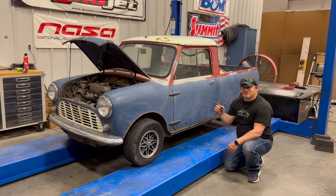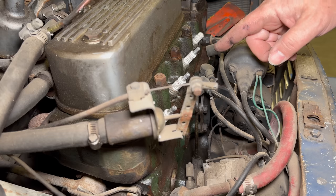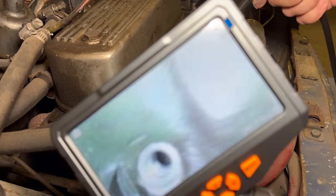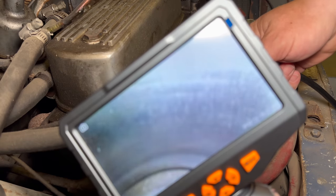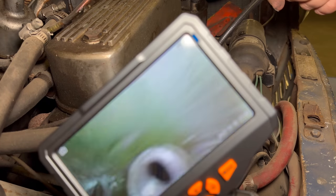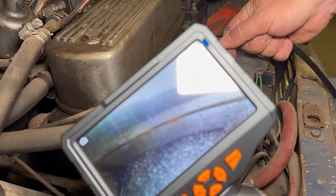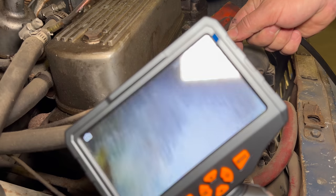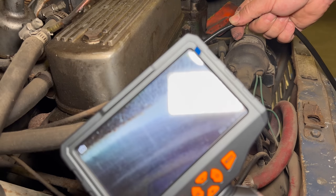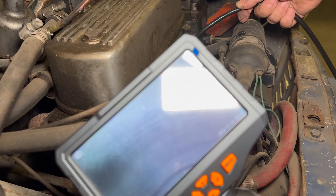Next let's take a look at the engine and determine what condition it's in. I'll take the spark plugs out so we can see the condition of the cylinders — the engine will also turn over easily if it's not frozen up. Now using the borescope to look down inside the cylinders: that looks pretty nice in there, cylinder walls look good. There's just a little bit of rust starting where the piston and cylinder wall meet on one cylinder. The third one also looks pretty good, and the last one looks really good, just like the first.